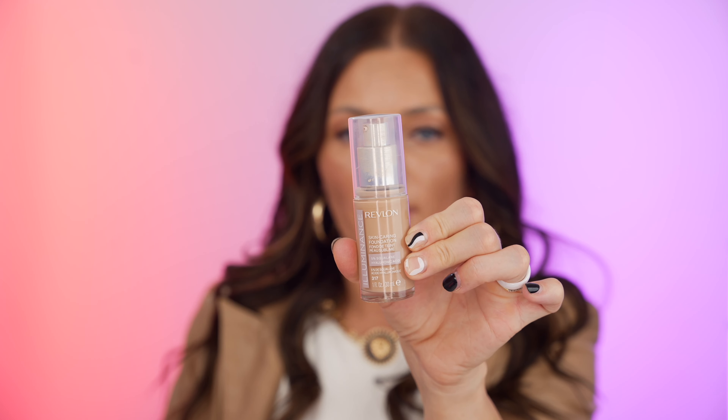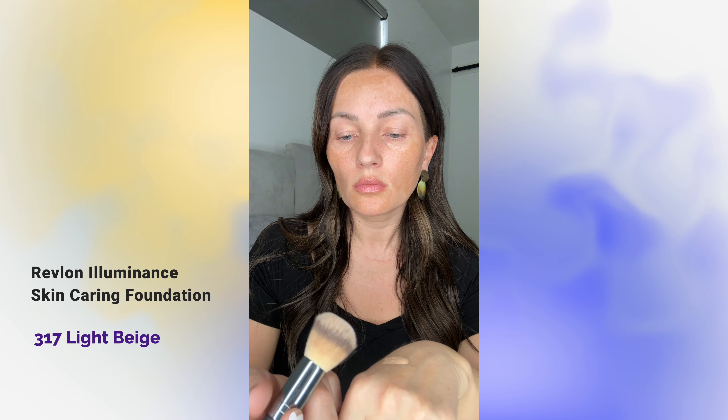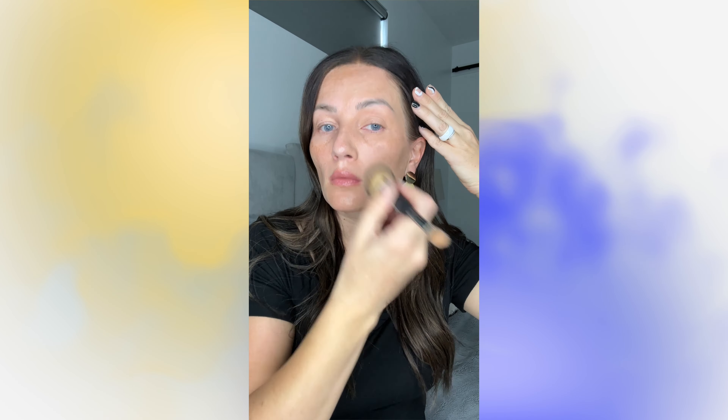The next one is from Revlon — the Luminance Skin Caring Foundation. It has 5% squalane and hyaluronic acid. I got it in color 317. I absolutely love hyaluronic acid and 5% squalane is amazing. Some of the benefits include boosted skin radiance, increased skin elasticity in 4 weeks, and reduced appearance of skin roughness in 4 weeks. It's free of parabens, phthalates, and synthetic fragrances. It's medium coverage and available in 28 buildable shades.